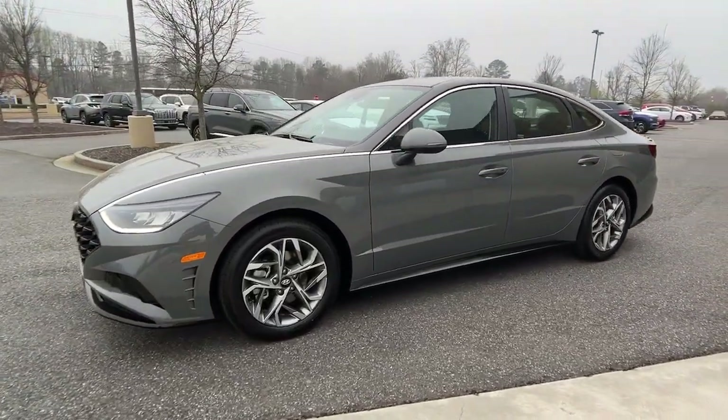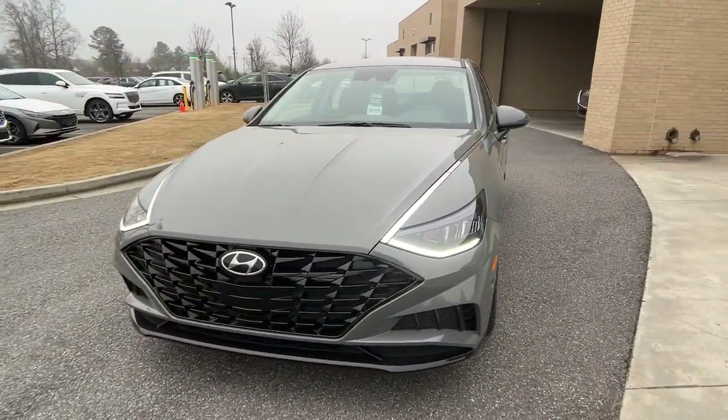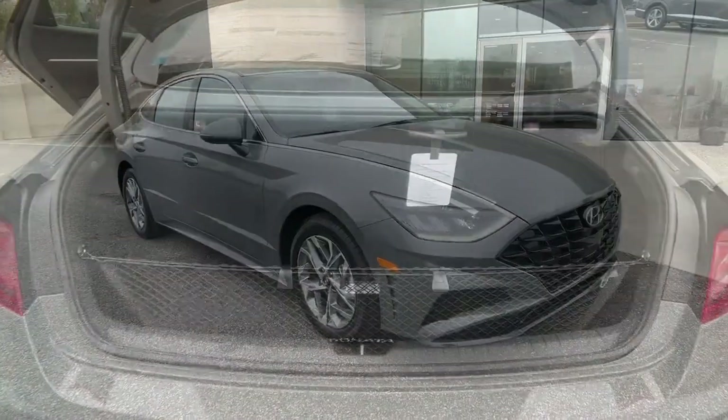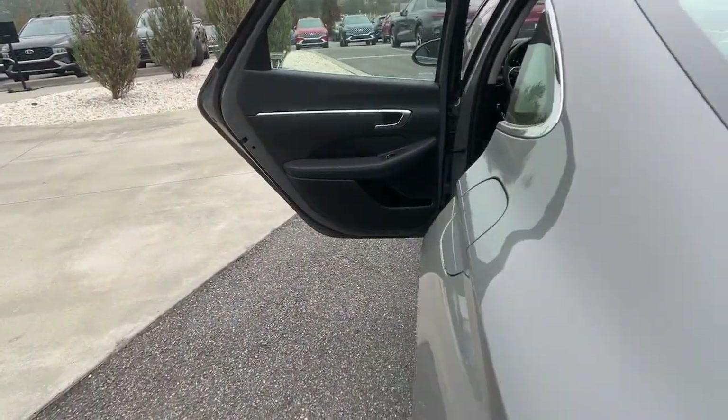These are just some of the great options this vehicle comes with: Apple CarPlay and/or Android Auto, Navigation System, Keyless Entry, Satellite Radio, Heated Mirrors.